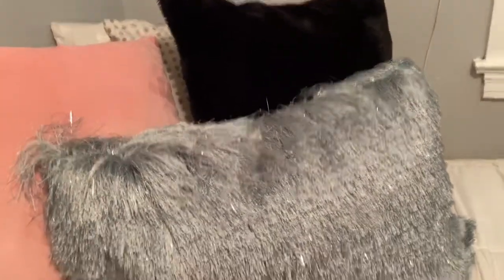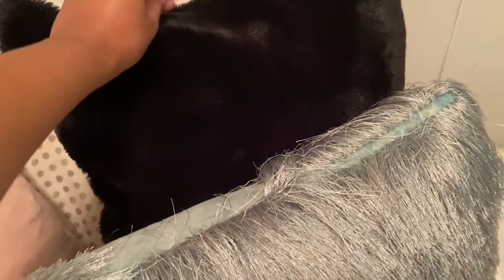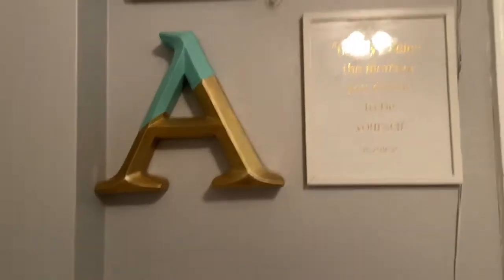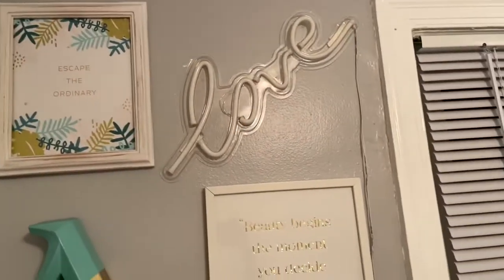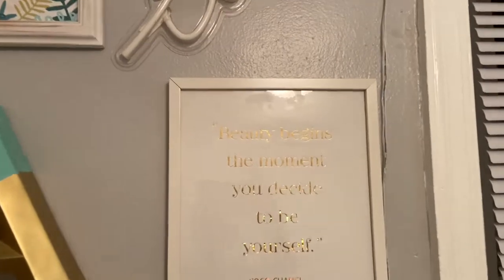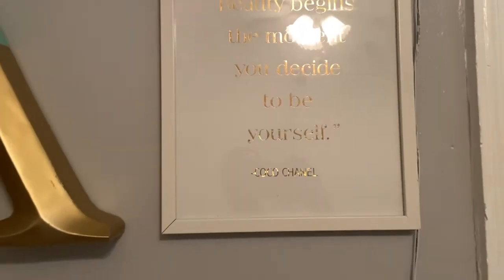I have some throw pillows. This pillow I got from Marshalls. This is a pillow cover I changed — that was from Amazon. This cover pillow was from H&M. Then I have some more quotes — I love quotes. I think they give such a cute vibe in your room. This one's my favorite: 'Beauty begins the moment you decide to be yourself.' — Coco Chanel. I got that from Five Below.